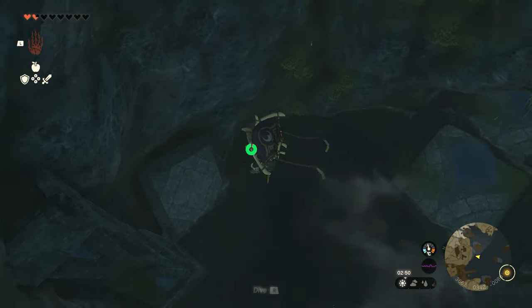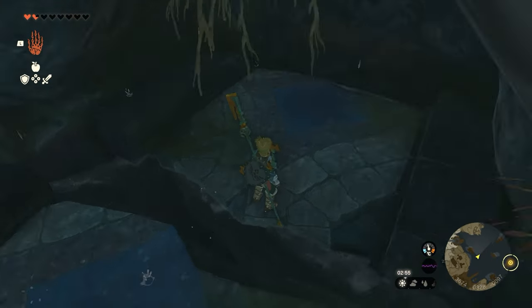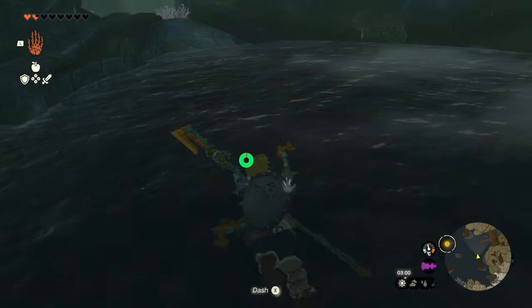Follow the hole in the ground — once you get to the bottom you will find a small cavern you can walk your way through, and then it will open up into a much bigger cavern. At the back of the cavern there's tons of ores and stuff inside.